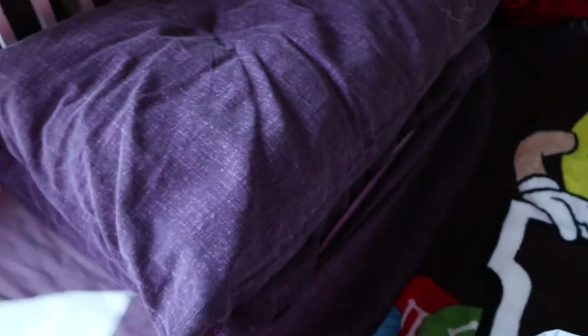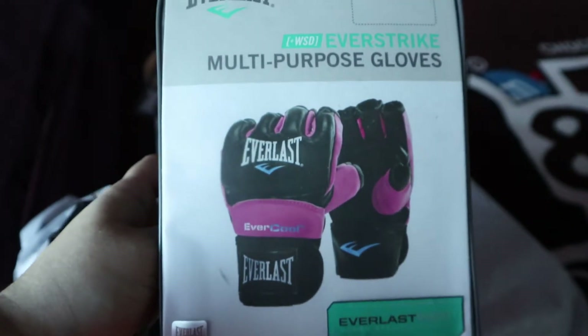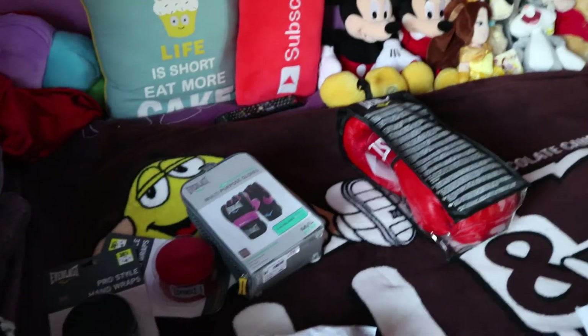My order slip. Seriously, what's in the bag? We have one hand wrap in red, a second hand wrap in black, one set of Everlast multi-purpose gloves, and a set of 14 ounce Everlast glove mitts. And that's what came from Sports Direct.